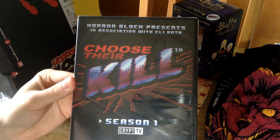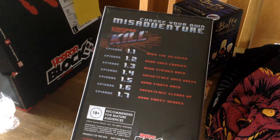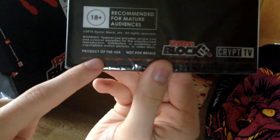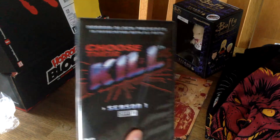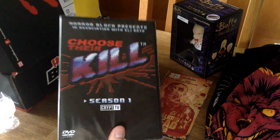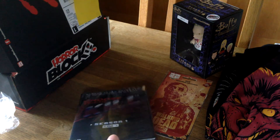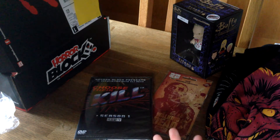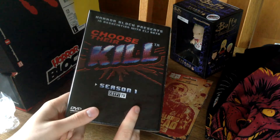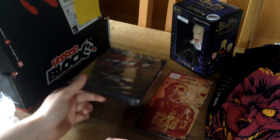Oh, a DVD. It says 'Choose the Killer,' Season 1. I hope this is not region locked like the rest of the stuff I got from HorrorBlock. It says 'Product of the USA,' so I hope I can play this, because I have gotten two different DVDs and I couldn't play either of them because they were region locked. I got a Blu-ray once that I could play, but it's really sad when they send stuff to Europe that's locked to America. Please, HorrorBlock, think this through before you send it out to Europe or other nations, because this is basically garbage to me. That's quite a shame.